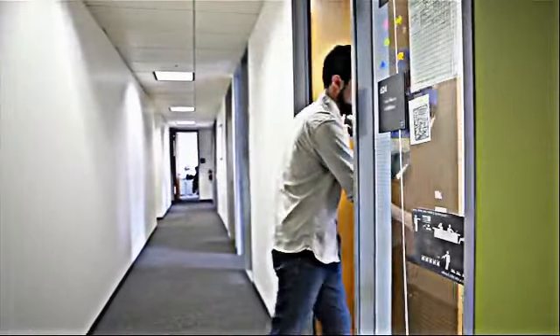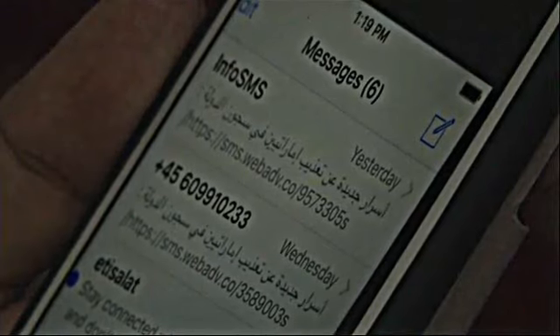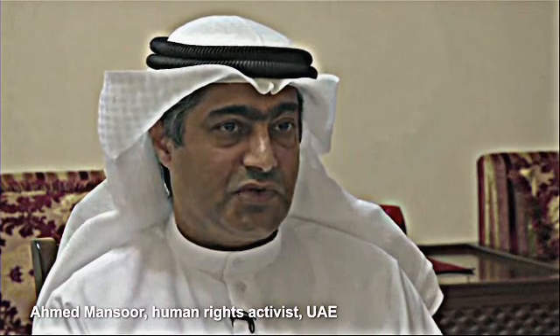Researchers uncovered the flaw, which allows the removal of software restrictions, after United Arab Emirates human rights activist Ahmed Mansour received suspicious text messages earlier this month. Those texts contained links promising information about torture in prisons. The message also came from an unknown number, and the second one was from an info SMS as a sender, and we discovered that both are not real.